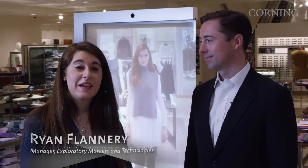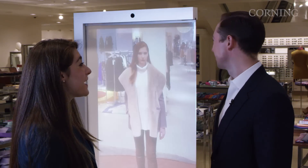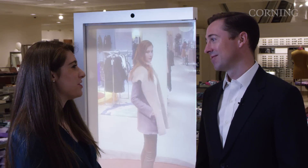I'm here with Ryan Flannery, Manager of Exploratory Markets and Technologies out of Corning's Palo Alto office. Corning's technology is amazing here in this Memory Mirror. Can you tell me a little bit about the technology behind it?